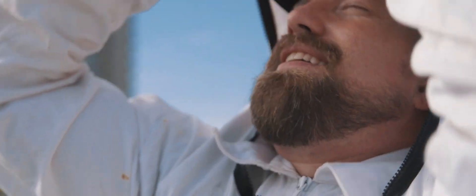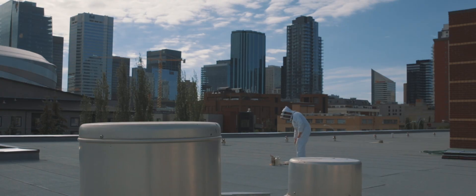Today we're doing a hive inspection where we open the hive and look for eggs. I can try and find the queen if she's around, but most importantly I'm looking to confirm that she's actively laying eggs in the cells.